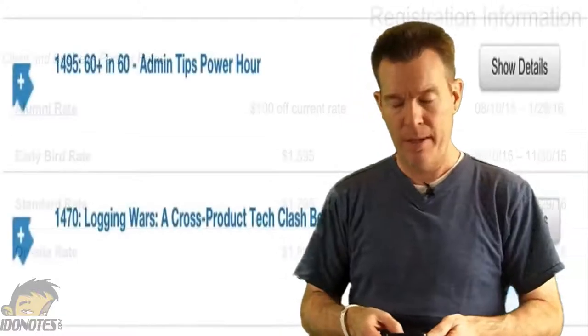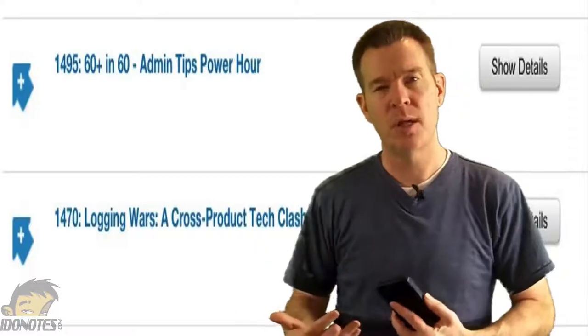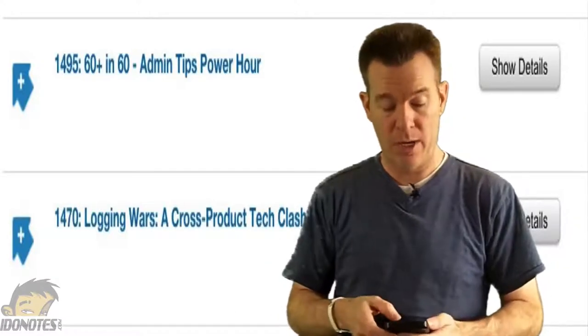I have a couple sessions that are up there. I know my session IDs, we'll put those up on the board. One of them is a co-presentation, one is by myself. I hope to see you guys at those.